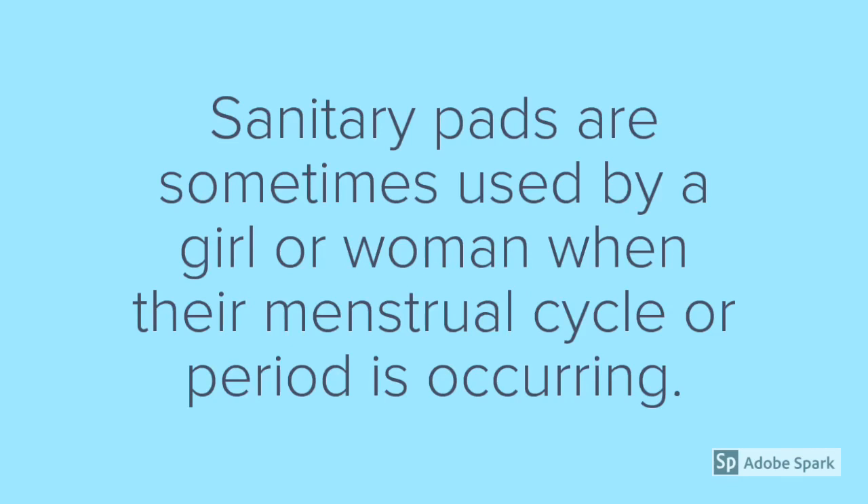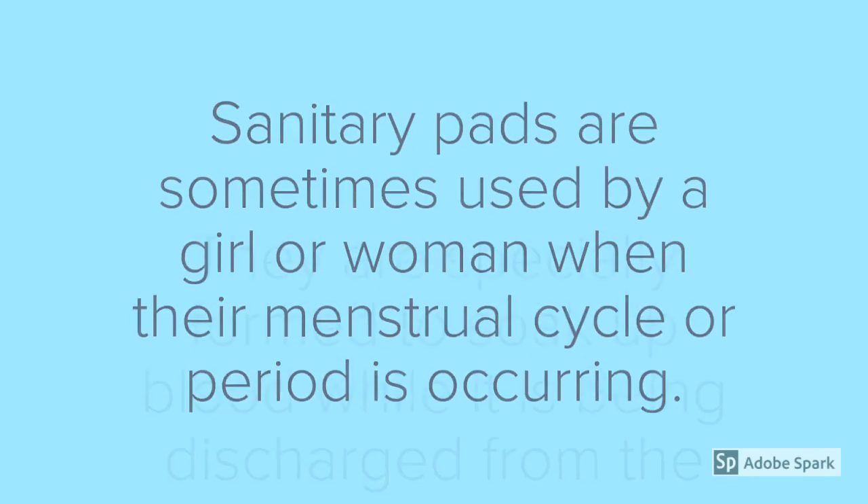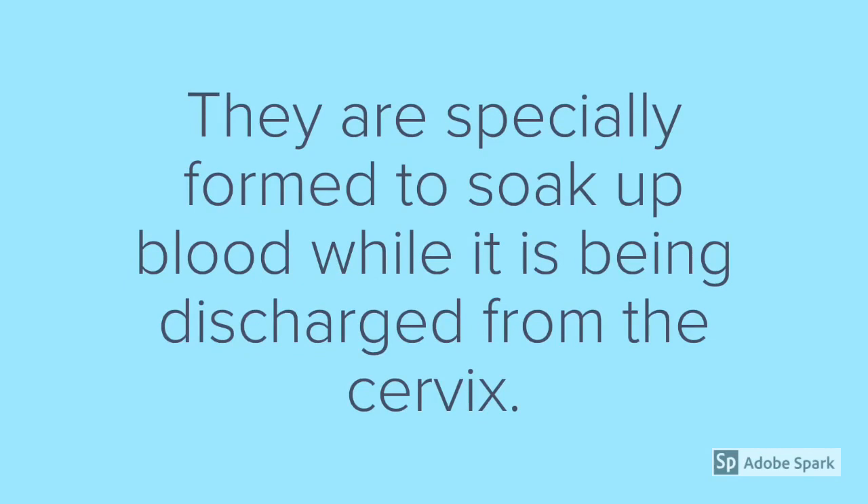Sanitary pads are sometimes used by a girl or woman when their menstrual cycle or period is occurring. They are specially formed to soak up blood while it is being discharged from the cervix.